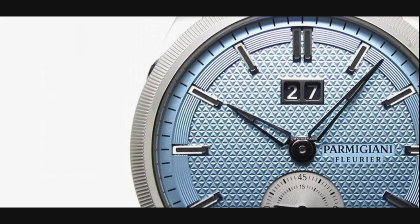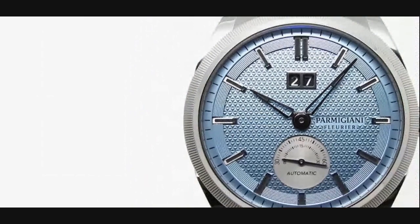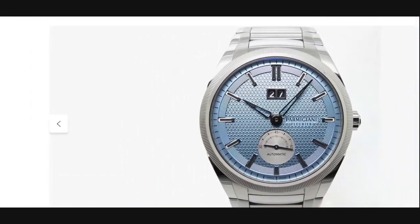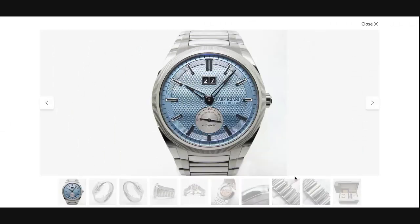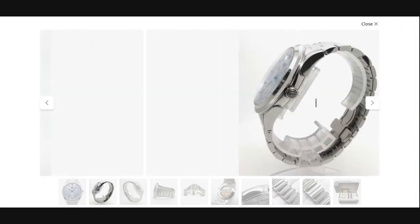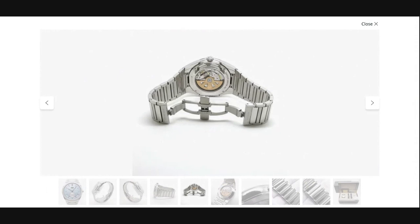You also have the big date — the oversized date at 12 o'clock — and skeletonized alpha hands, which are actually quite a common sight in Parmigiani's sportier watches. You have the larger Tonda integrated bracelet aesthetic in a 42 millimeter case, with the same kind of stainless steel bracelet you get in the Tonda PF, and of course the finely fluted bezel, this time simply in stainless steel for the sportier version. I think this is a very cool bracelet with a self-winding movement.